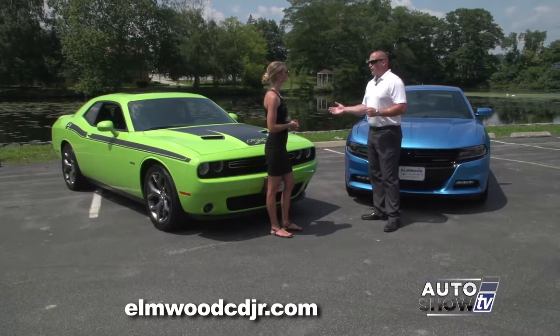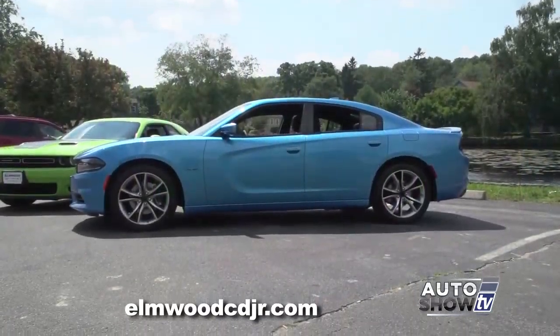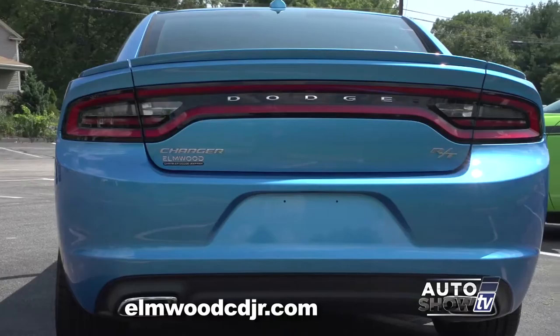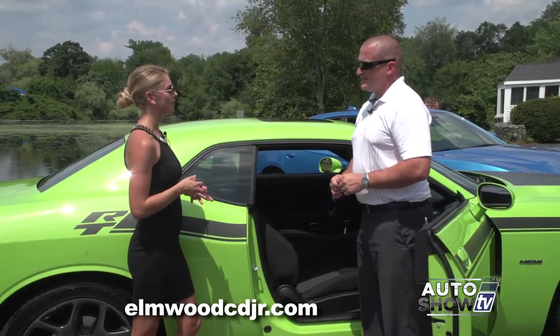Items such as forward collision warning are available, and that works hand-in-hand with the adaptive cruise control. Some of the other safety features include rear backup camera and rear cross-path detection. So Dennis, why don't you tell us what makes the Challenger and the Charger such a great driving experience?